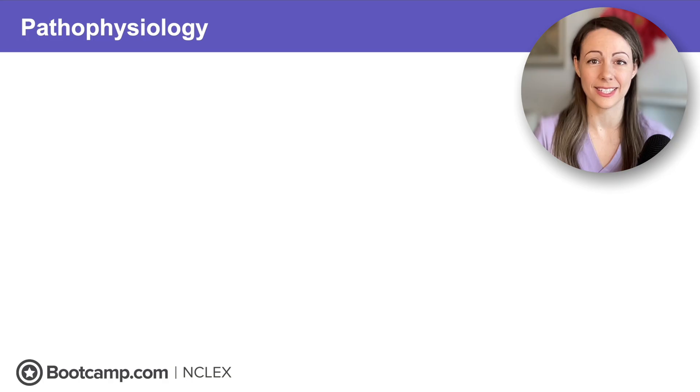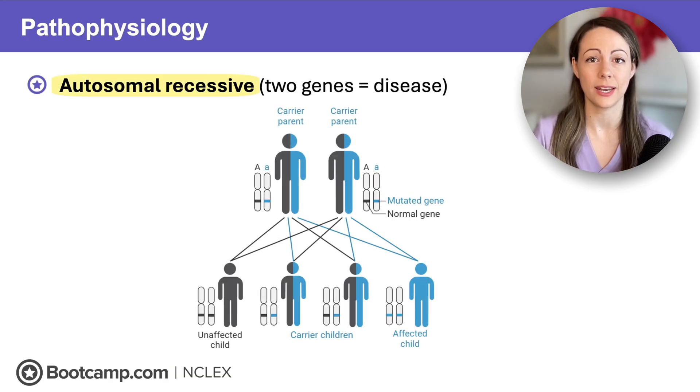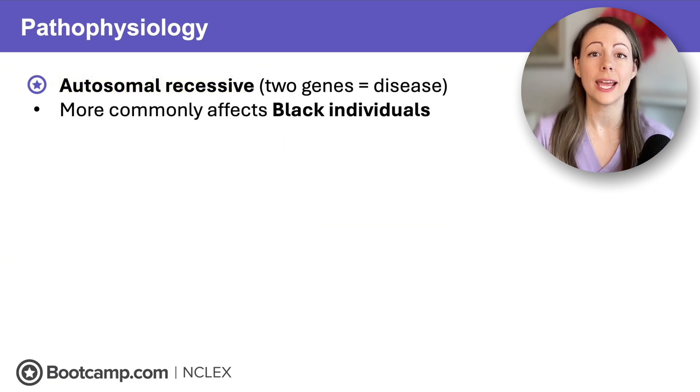So what is sickle cell disease? It's a genetic autosomal recessive condition. That means you need two genes in order to have the disease, and one gene has to come from each parent. Because this gene originated in Africa, it's more commonly found in black individuals.